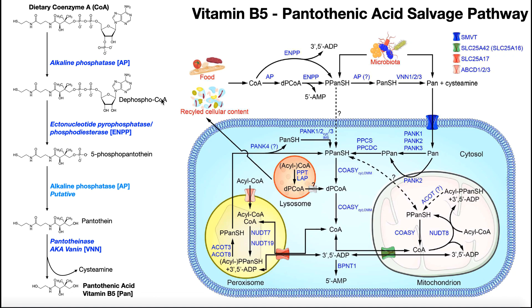The next enzyme — ectonucleotide pyrophosphatase/phosphodiesterase, sometimes called ENPP — splits the bond between dephospho-CoA and the adenosine monophosphate portion. This cleavage occurs via hydrolysis. The AMP floats away and can be recycled into ATP. What remains to the left is 5-phosphopantetheine.